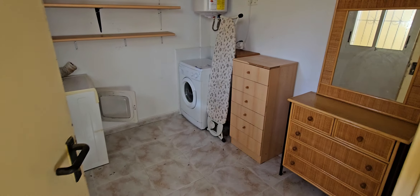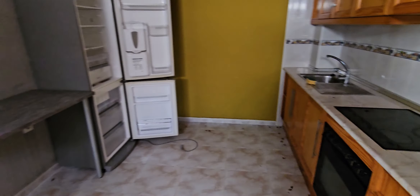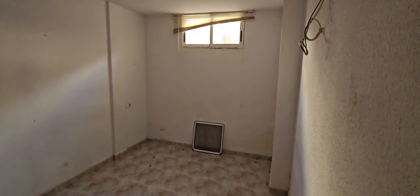This lower ground floor actually has its own separate entrance. You've got an area here and a room which you can use as a utility room or possibly as an extra bedroom. Coming through to the living room area, there's a big kitchen area here which does need complete reforming, but it's a very good size. There's a bathroom, one bedroom with natural light coming in, and a second bedroom with natural light as well.